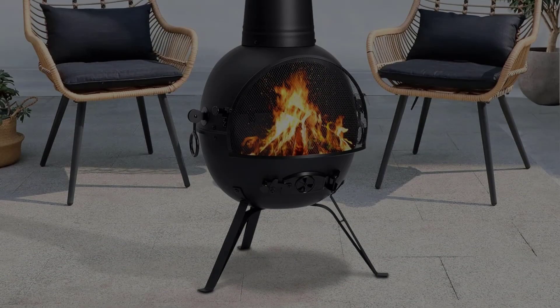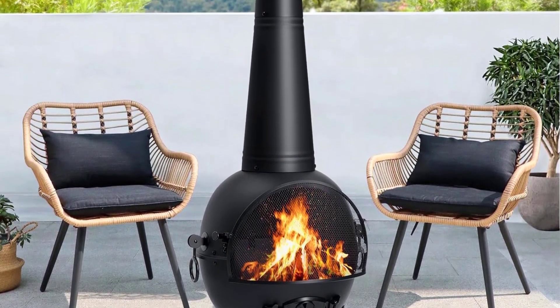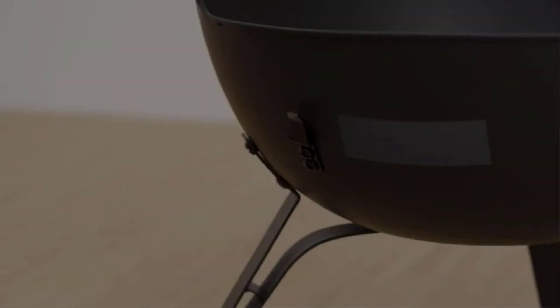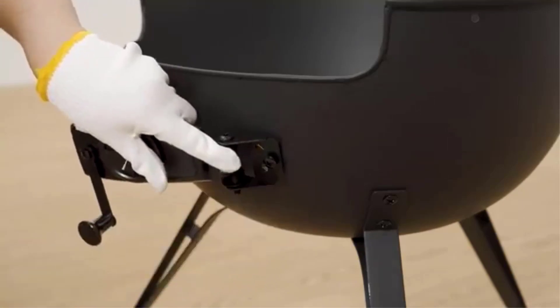The Singly Fiery Chimenea also comes with a PVC cover to protect it from dust and water. After use, simply scrub with sand, cover, and store it in a cool, dry room. Enjoy the warmth and ambience of a fire with the Singly Fiery Chimenea Fireplace.